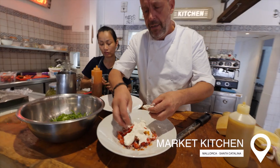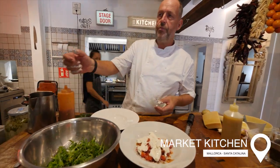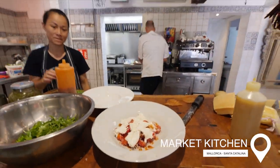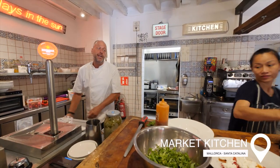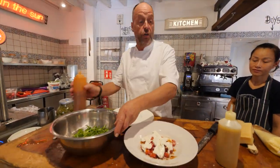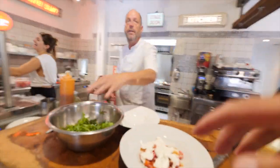Beautiful burrata, right on point. Fresh milk and tomatoes from the market — four different varieties grown on the island. They make their own guava sauce: tomato, smoked paprika, garlic, blitzed up with olive oil. It looks delicious and the color of the tomatoes says 'fresh from the garden.' On this island, the best thing is working with the best products — getting them directly from the markets.